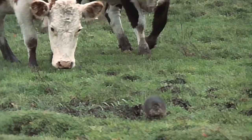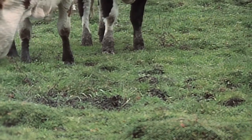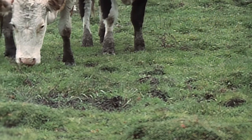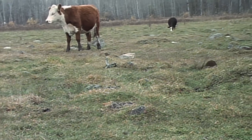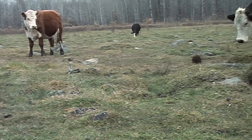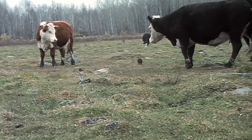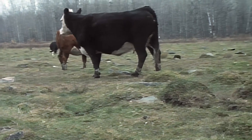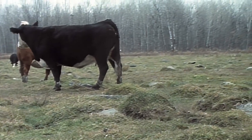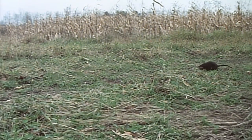A group of curious cows go for a closer look. Despite its name and long scaly tail, the muskrat is not a rat — it's more closely related to a field mouse. But it definitely reeks of musk, an odor produced by scent glands for marking trails and attracting mates.